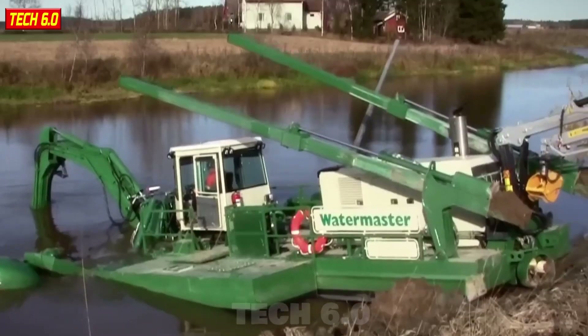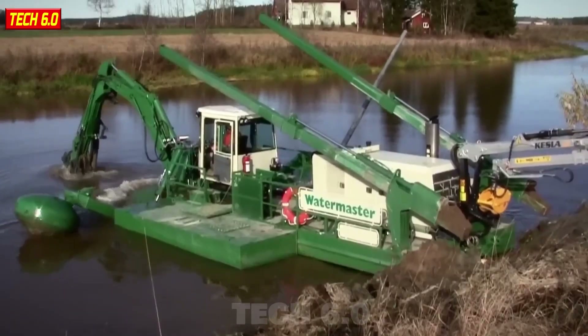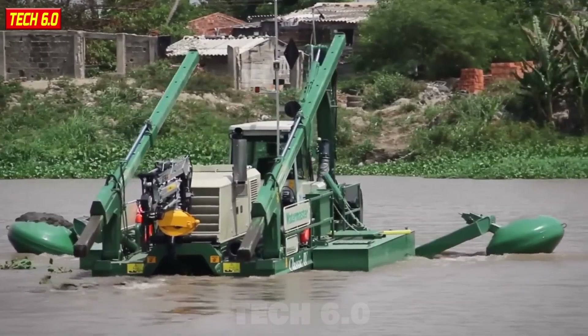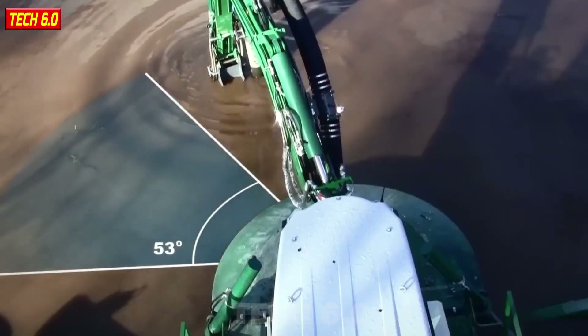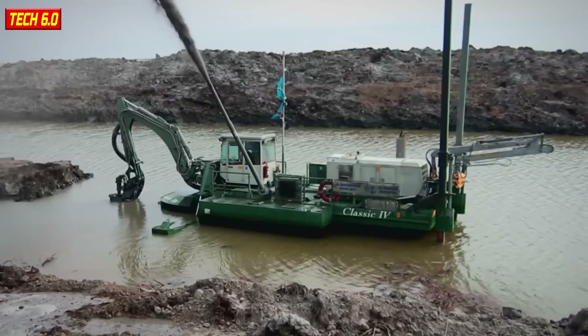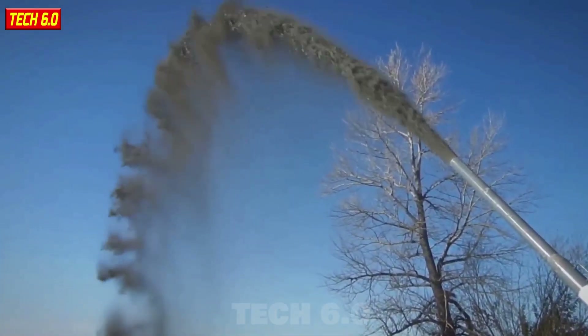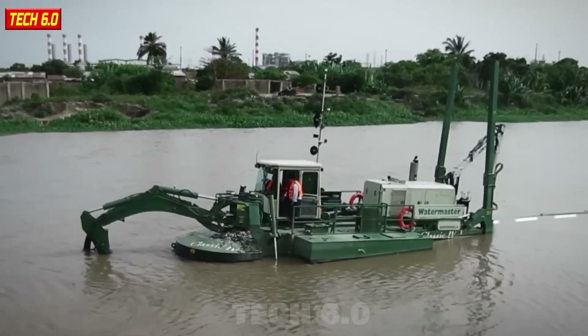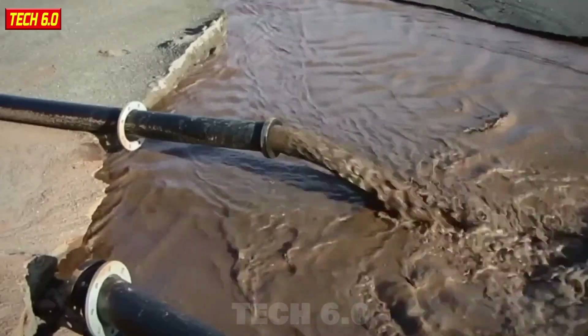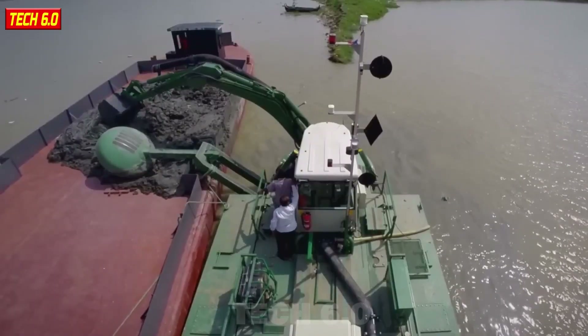A versatile marvel for underwater tasks that will leave you amazed is the Water Master. The Water Master boasts an impressive digging force of up to 47 kN, making it an unrivaled earth-moving machine. It can easily dig depths of up to 6 meters, and notably its four versatile digging heads can conquer any terrain excellently.